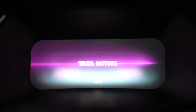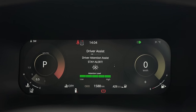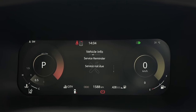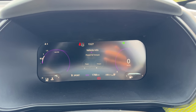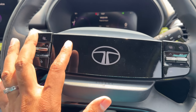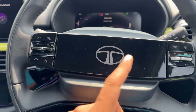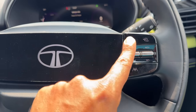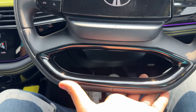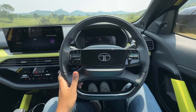The instrument cluster is a 10.25-inch screen, similar to the updated Nexon, and you can browse a lot of information including tire pressure monitor and power and torque meters. The steering wheel has illumination but the consistency is very poor — in some cars you have to press hard but in this car it's so sensitive it just gets pressed lightly. There are cruise control buttons, and the flat-bottom steering wheel is similar to the Nexon's but has four spokes and is slightly bigger.